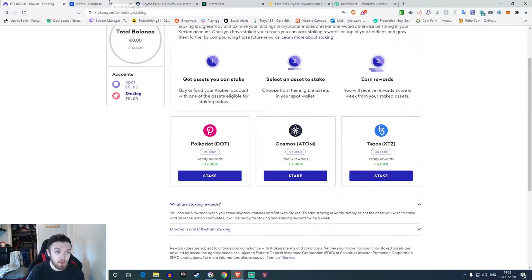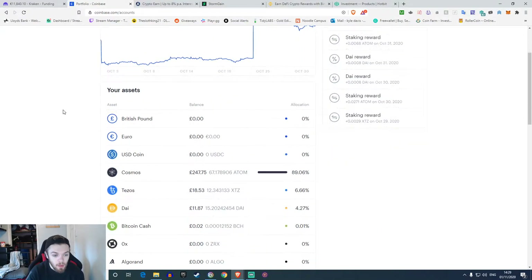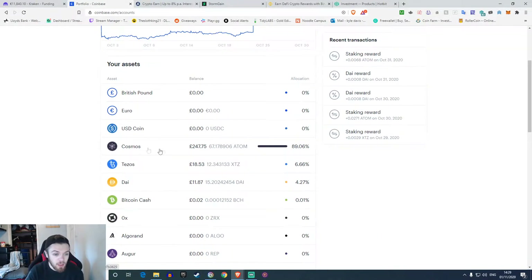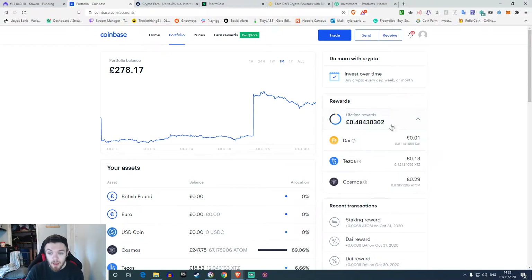The one I use more because I've had a better experience with it is Coinbase. As you can see, I've got a fair bit of money in my portfolio. The three coins they have for staking are Cosmos, Tezos, and DAI. There are more coins to stake like Compound and stuff, but that's done through the Coinbase Wallet app and you've got to use USD tokens, plus you have to pay Ethereum gas fees which are quite high at the moment. You can set up recurring buys every day, week, or month to keep adding to your account.